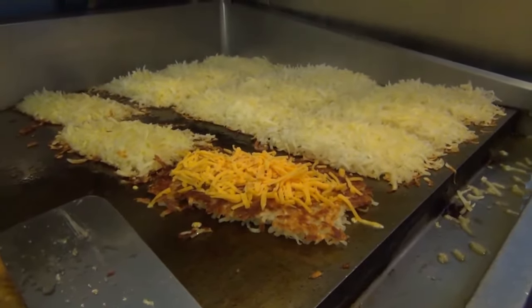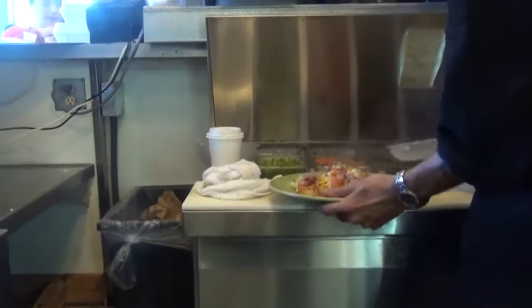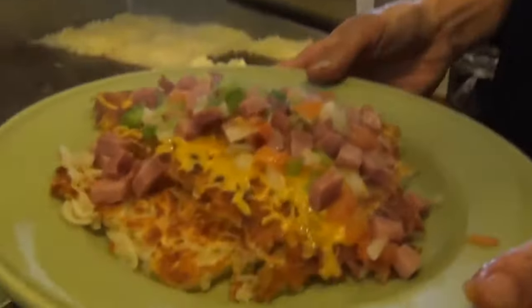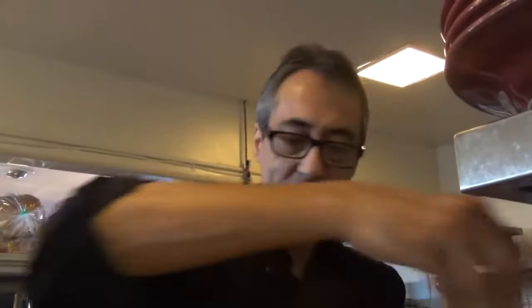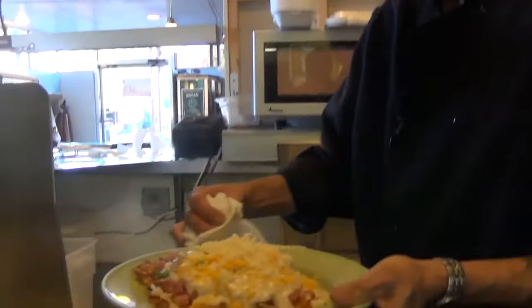That starts with hash browns on the bottom. And from there, it just keeps on growing. This gets tomato, heaps — Joy Special. Bell peppers and onions. And I'm going to put some gravy on top. And then some cheddar. And Swiss. And that's a Joy Special. This is probably our most popular item. We sell this all day long.